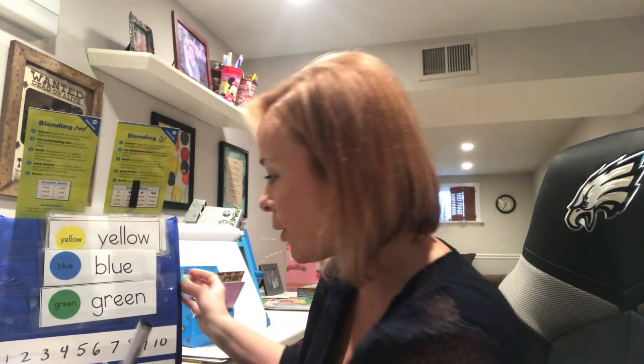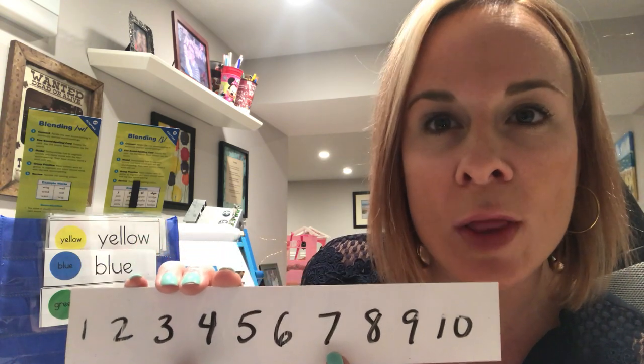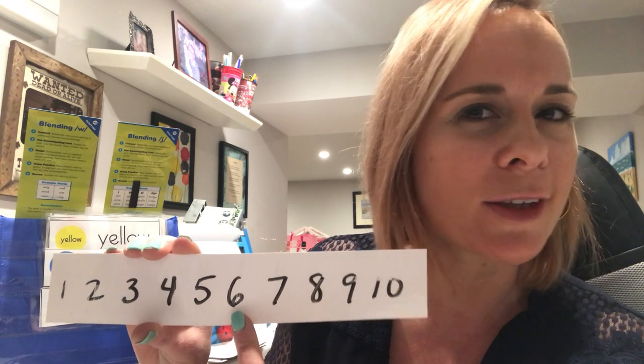When you subtract, you take away. Put the equal sign to help you solve. You can use a number line — I just made one up real quick. If your subtraction sentence is seven minus one, find seven first, and which way do you go? Remember, subtracting means we count back. What's one less than seven? The difference is six — very good!